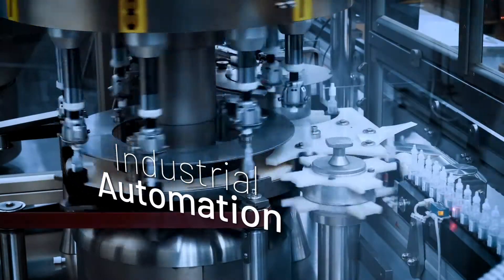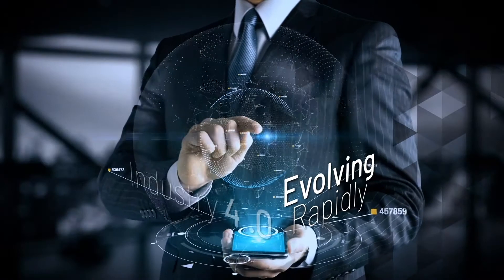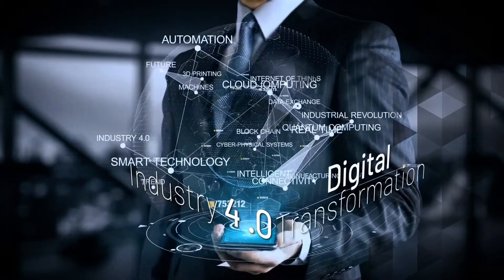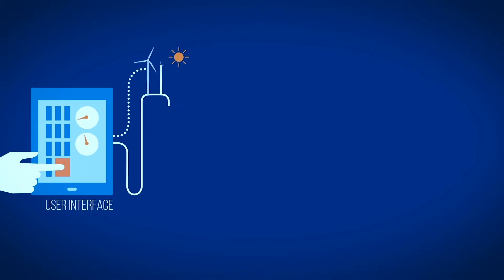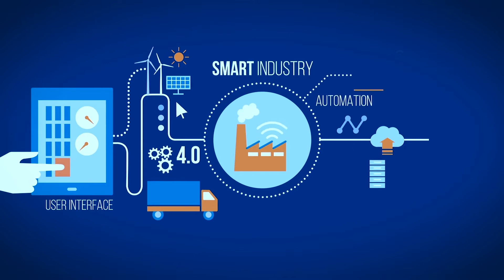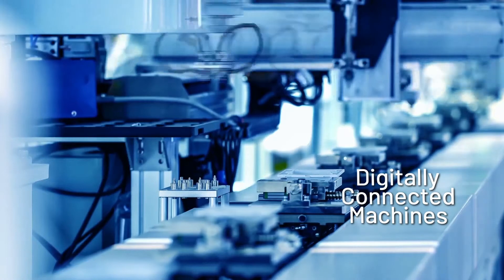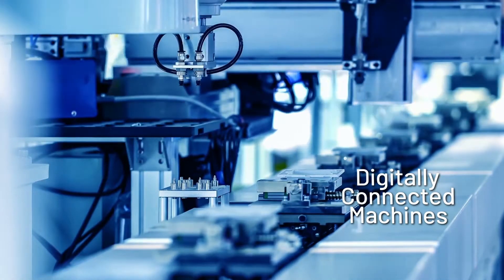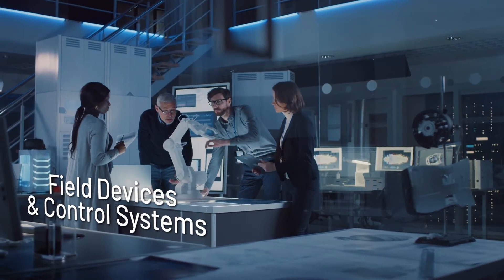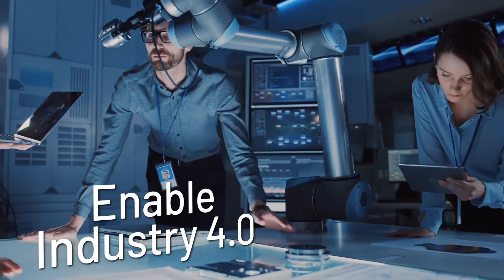Industrial automation environments are evolving rapidly to avail of the benefits offered by Industry 4.0 and the digital transformation. They're leveraging increased data to transform manufacturing, bolstering productivity, increasing flexibility and efficiency, all while reducing energy consumption and waste. Digitally connected machines, robots, field devices and control systems — all creating and sharing information — will enable Industry 4.0.